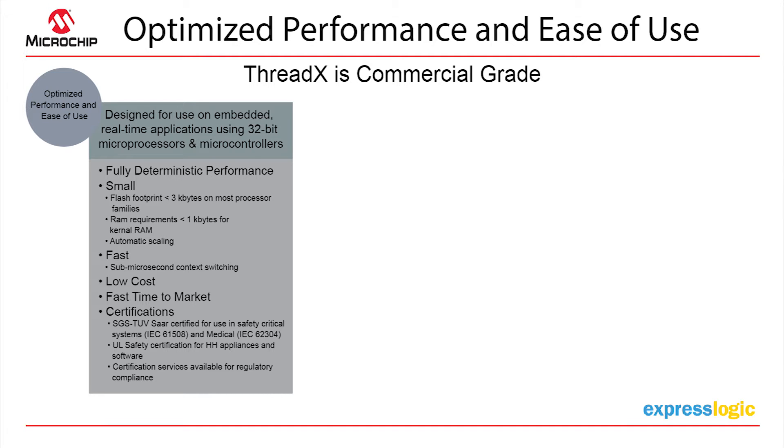I'm pretty small — about 3 to 4K has been the average flash footprint, but it can get as low as 2K. RAM requirement is around one kilobyte. We provide automatic scaling, meaning the product will only use those services that you actually compile for.